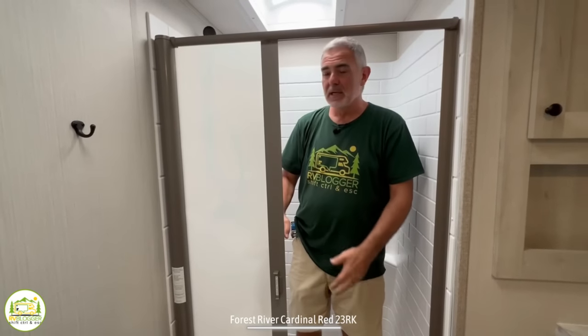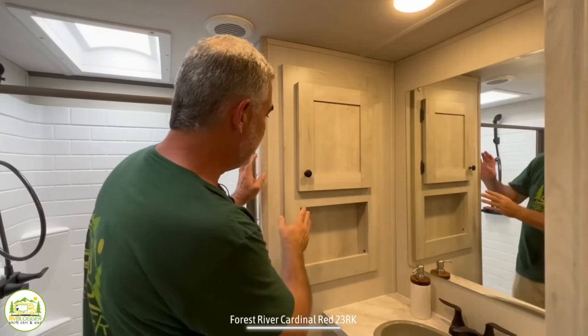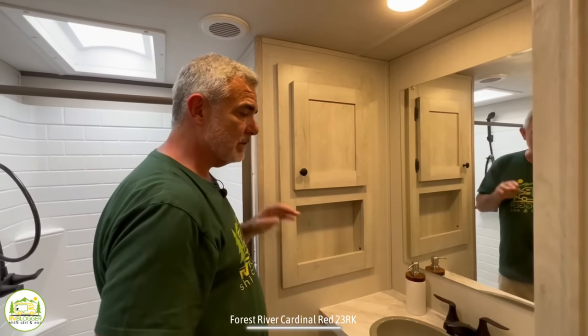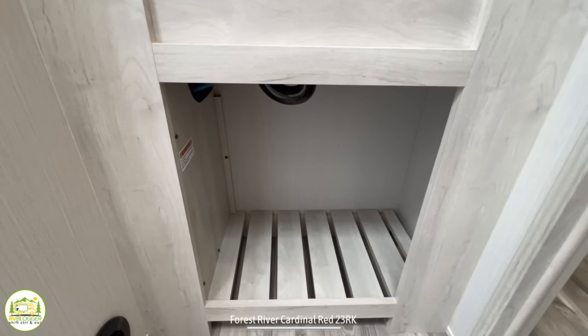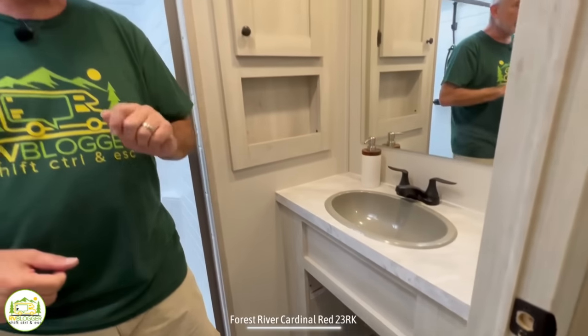Outside of the shower is where the vanity and medicine cabinet are located. This medicine cabinet is kind of built into the wall, so you have some open storage down below and some closed storage above. Really nice oversized mirror in here over top of the vanity. And then you have some extra countertop space around a very good-size vanity sink. Beautiful faucet in place. Down below that, there's open storage for additional towels or things like that. There is a receptacle located just above the countertop, so if you need to plug in your hair dryer or shaver, that's very conveniently located.